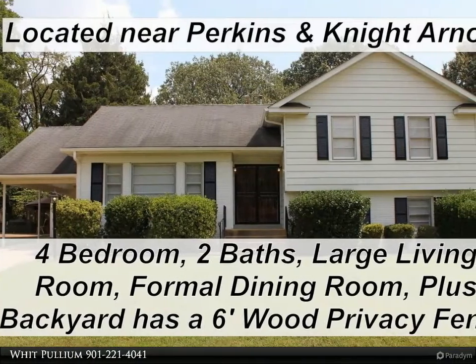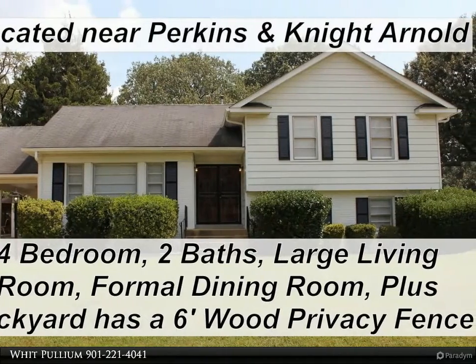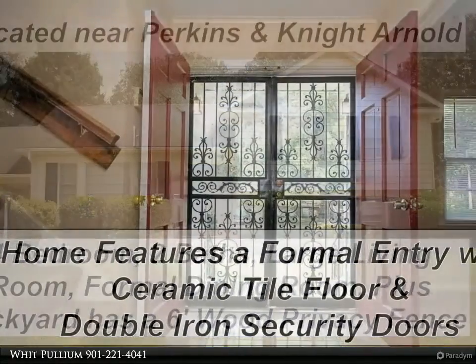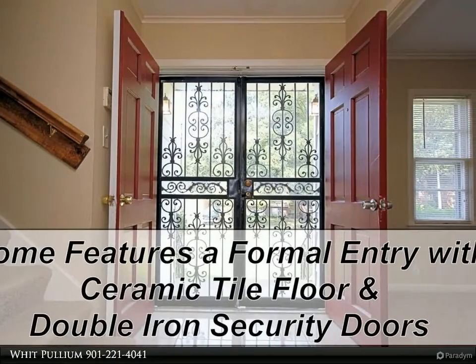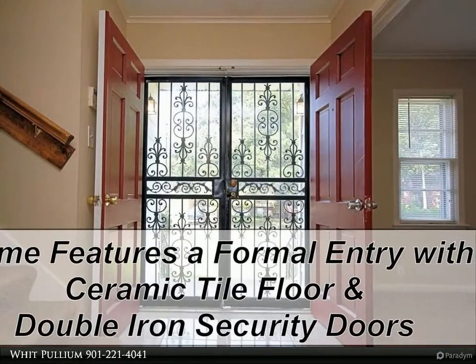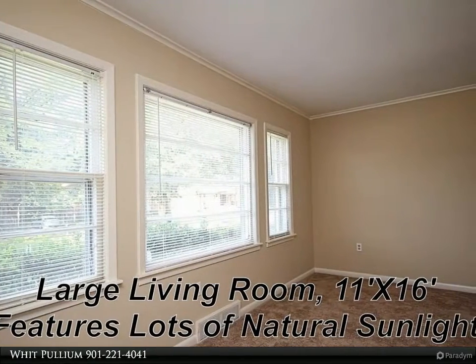This Kaizen Realty LLC property video is presented by Whit Pulliam. Four bedroom, two bath home, newly renovated, no carpet — all hardwood floors throughout the home, ceramic tile in the foyer, kitchen, and both bathrooms. Large fenced backyard, carport, new roof. Move-in ready.